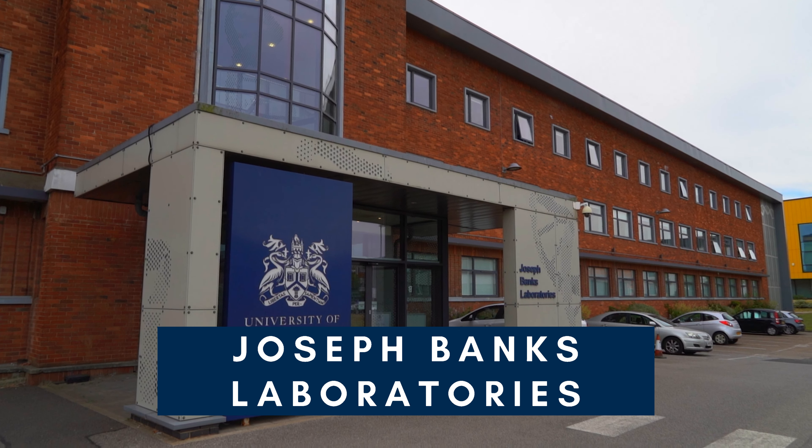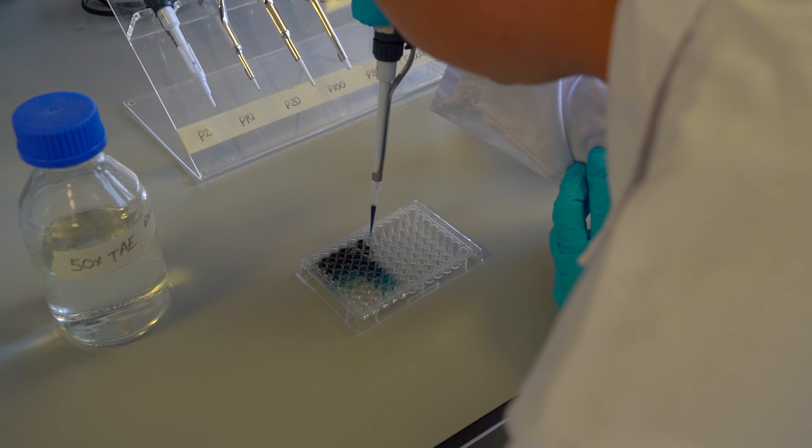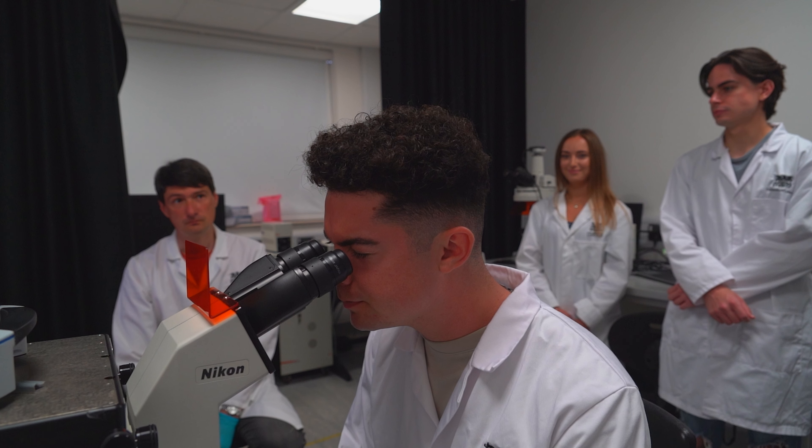Joseph Bank Laboratories is open to students in the School of Chemistry, Life Sciences and Pharmacy. It's located in the Lincoln Science and Innovation Park, just south of Pavilion's accommodation.